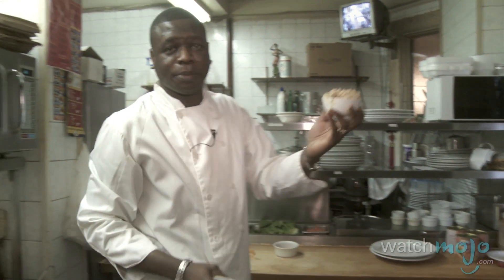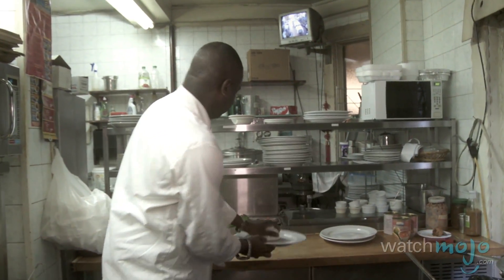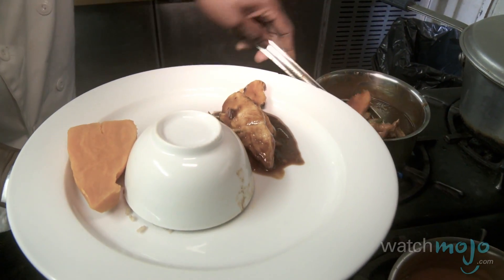This is our famous rice and peas — red kidney beans and coconut cream. We also serve our meal with sweet potato.